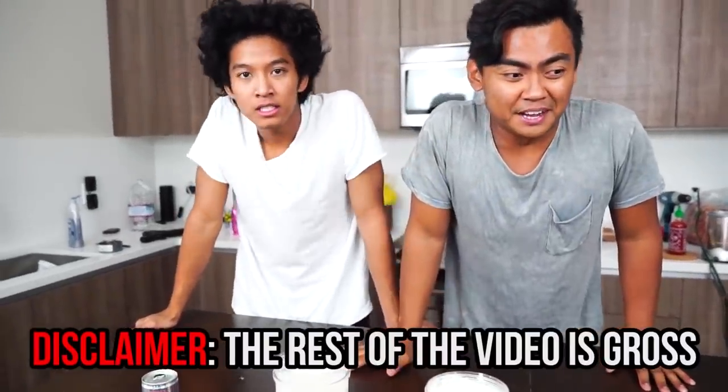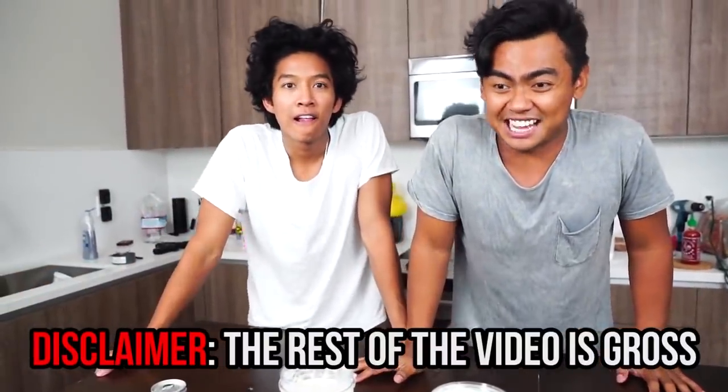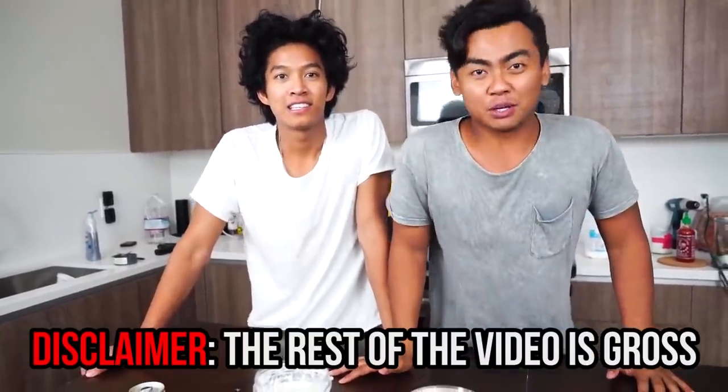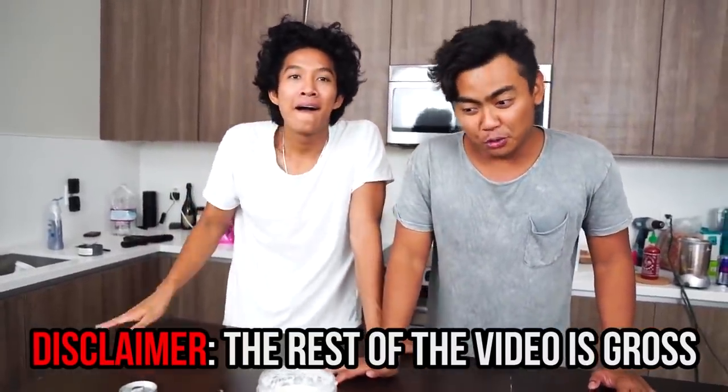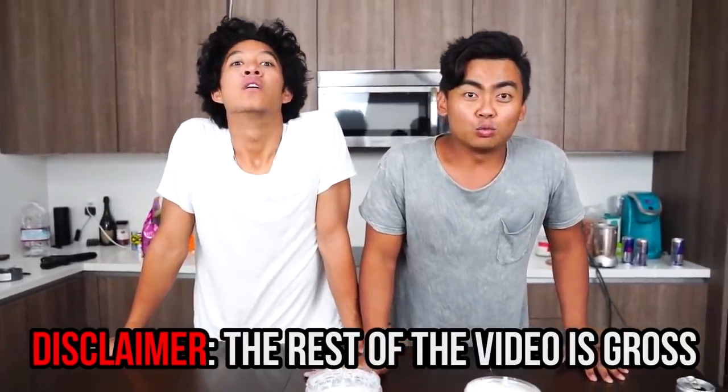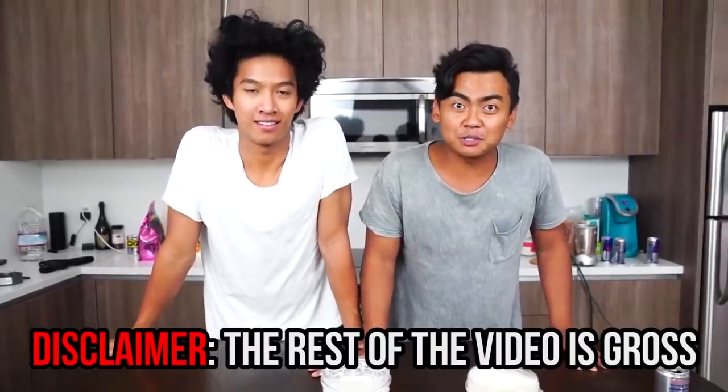This is a disclaimer by the way. I'm pretty sure this is going to be a nasty, gross video. So if you don't like nasty and gross videos, you can watch another video. But if you do and don't mind, today we are going to drink Red Bull and milk. So welcome to the Red Bull and milk challenge. Let's do it!